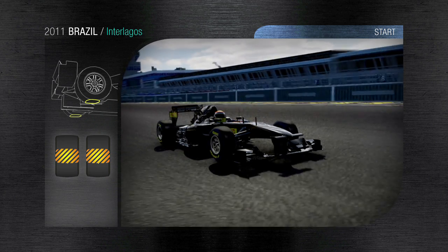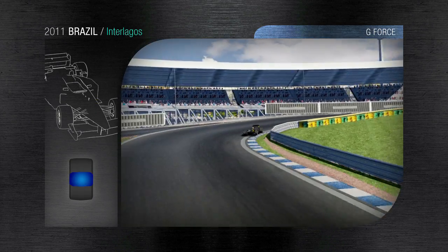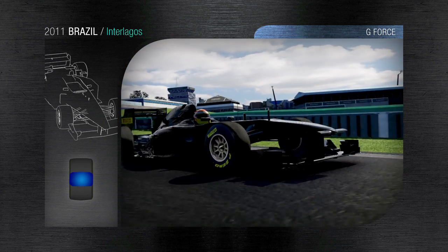The Senna Esses go downhill in a complex of corners where the stability of the car is vital. Under full acceleration at 250 kph, the drivers tackle the Curva do Sol, which generates a sideways acceleration of 4G.